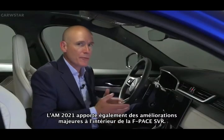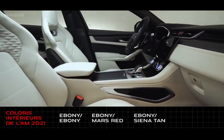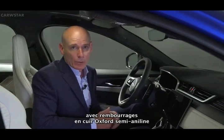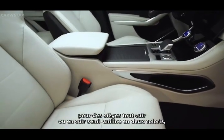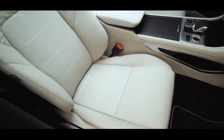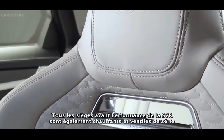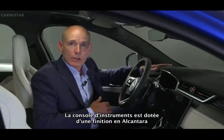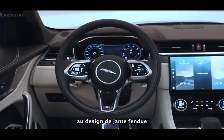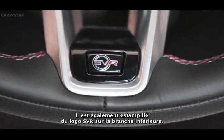The 21 model year also sees significant enhancements to the F-Pace SVR's interior. Available in four colorways — Ebony Ebony, Ebony Mars Red, Ebony Sienna Tan and Ebony Light Oyster — the SVR's performance seats come with a unique perforated Alcantara centre panel with semi-aniline Oxford leather bolsters and headrests that receive the SVR logo. There's also the option to specify full semi-aniline leather seats in two colorways, Ebony and Light Oyster, which feature a unique monogram embroidery in the shoulder area and backboard. All SVR performance front seats are heated and cooled as standard, together with 14-way electric adjustment. The instrument binnacle is now finished in Alcantara and the steering wheel has been updated, featuring a split-rim design with unique SVR stitch detail on the inside rim, finished in flame red and light lunar, and featuring the SVR logo on the lower spoke.